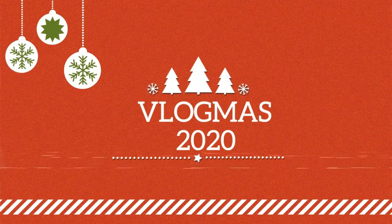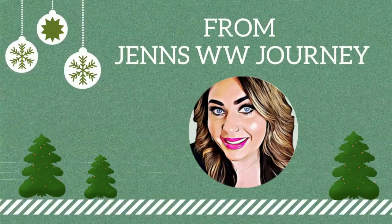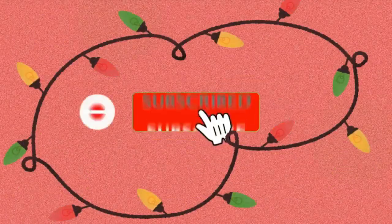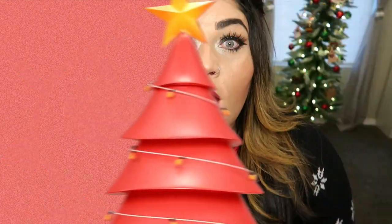So without further ado, it's Christmas, it's Trader Joe's, let's do the taste test! First, I want to show you the two items I picked up that I won't actually be tasting — one I have to prepare and the other I'm saving for Christmas Day.